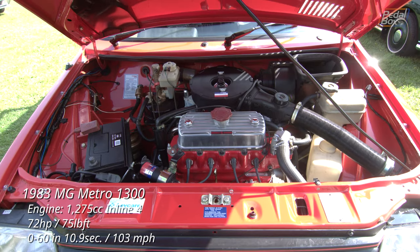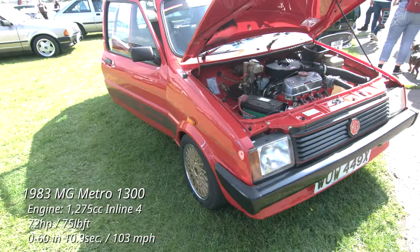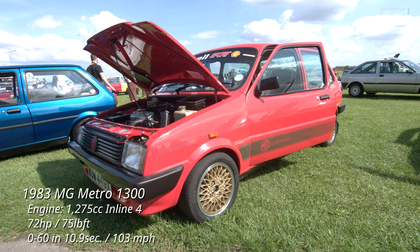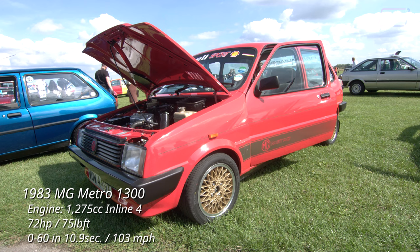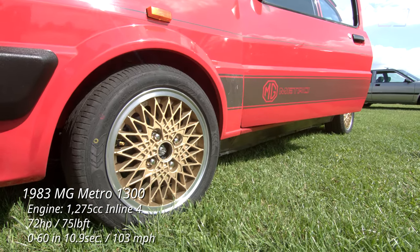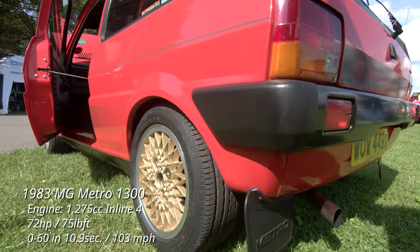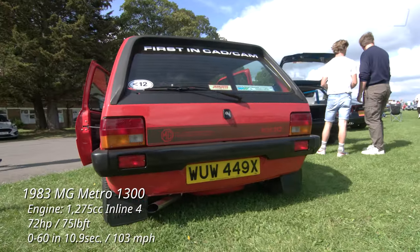And next door to it, the Metro theme continues with this early MG Metro 1300. Whereas the previous one had the newer K-series engine, this has the original A-series in its largest iteration, and one of the higher-powered non-turbo versions this ever came in. The unwritten rule that BBS wheels make everything look better still holds true here, with the gold wheels looking great against the red paint of this early MG.